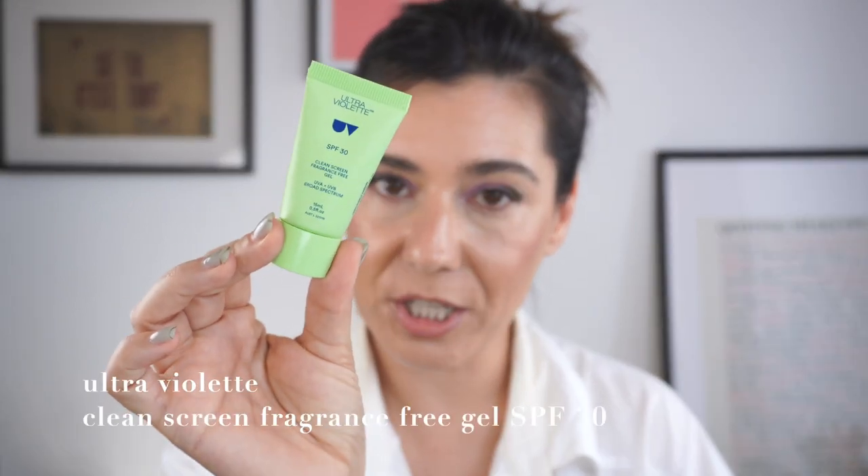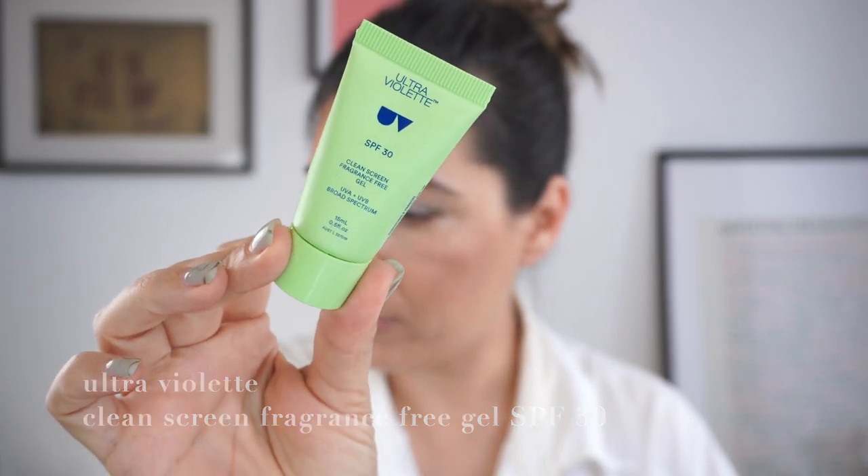Now, disappointing sunscreens. Unlike the Hello Sunday — which I'd say is mid-range, around 20 euros — these are stupid expensive, especially when you buy them full size, and both are a huge disappointment to me. I have the Ultraviolet Clean Screen Fragrance-Free Gel, which is an SPF 30 — here's the mini — it's got a really nice twist-out lid cap.